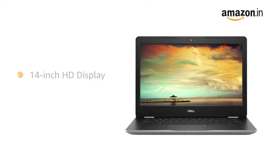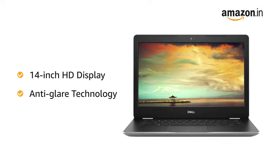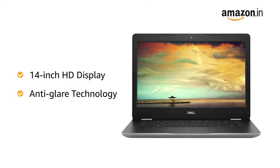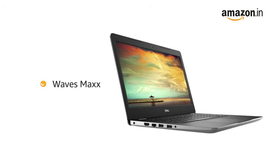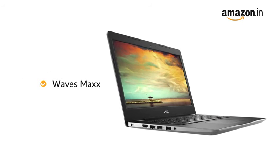This Dell Inspiron laptop has a 14-inch HD display with anti-glare technology, offering an immersive viewing experience for watching movies and videos. It comes with Waves Max speakers for an immersive audio experience.